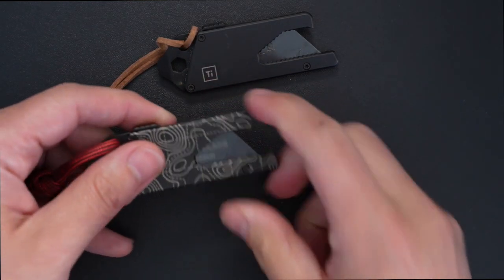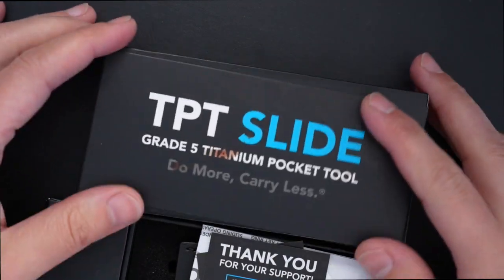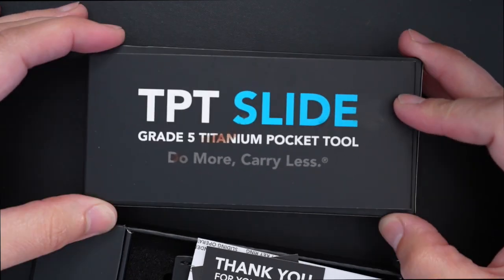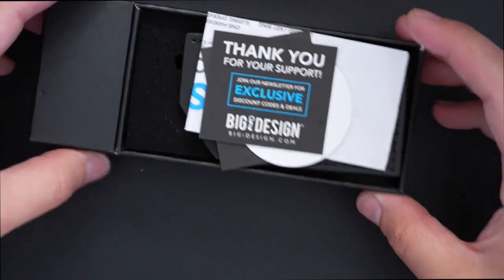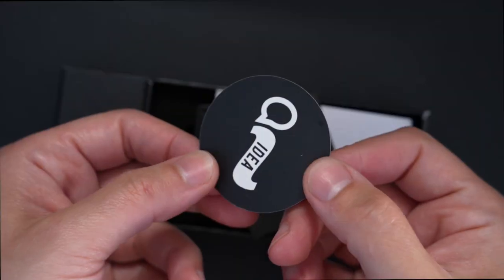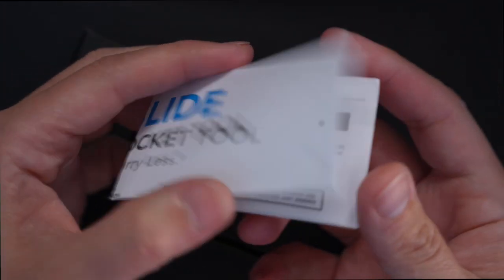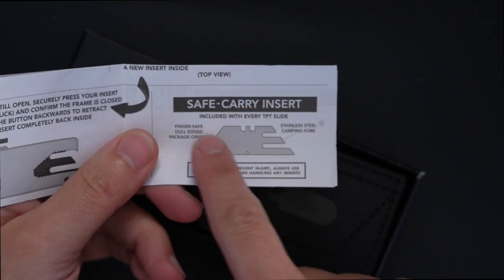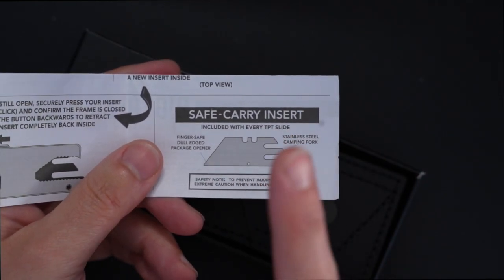It did not come with this particular type of blade — it came in this presentation. Here's the boxing and the whole kit. This is the pre-owned box I purchased, but I'll show you what's inside. TPT Slide graphite titanium pocket tool. You slide it out and it comes with these little things — a Big Idea sticker, an instruction manual which I never use, and a safety carry insert, which is a very unique piece of equipment.